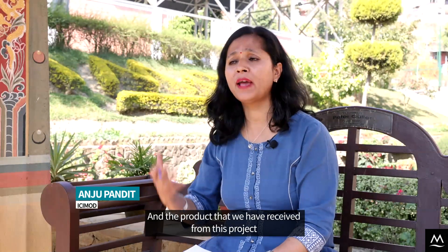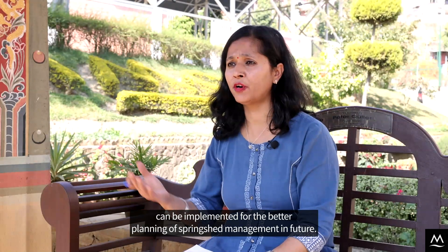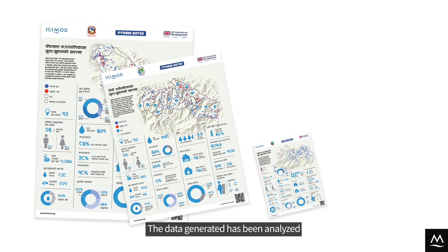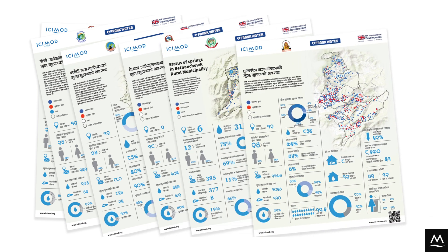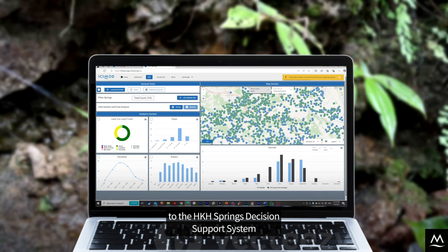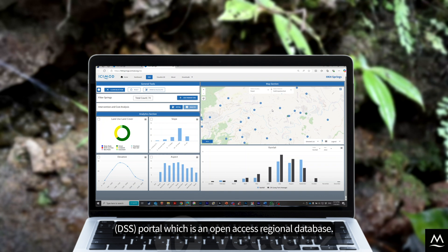The data generated from this project can be implemented for better planning of springshed management in future. The data has been analyzed and published in poster formats in English and local languages. The spring data is also tagged to the HGH Springs decision support system (DSS) portal, which is an open access regional database.